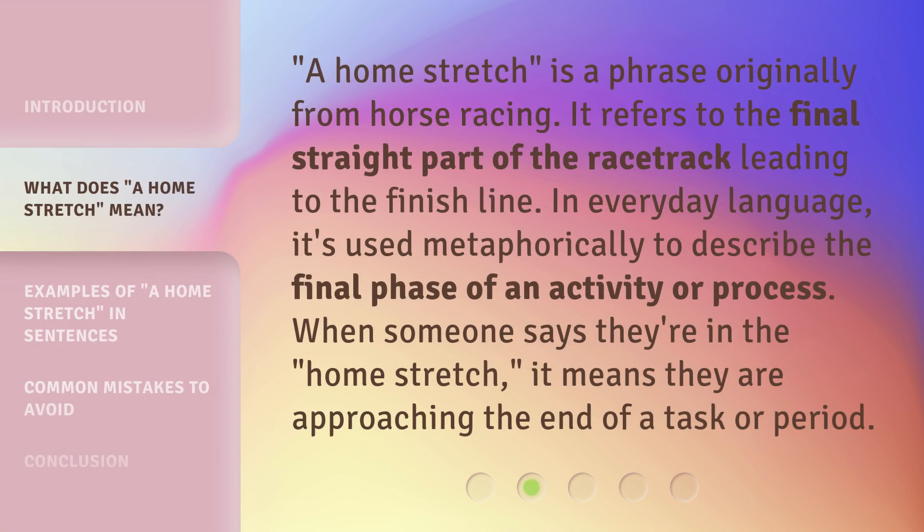A home stretch is a phrase originally from horse racing. It refers to the final straight part of the racetrack leading to the finish line. In everyday language, it's used metaphorically to describe the final phase of an activity or process. When someone says they're in the home stretch, it means they are approaching the end of a task or period.